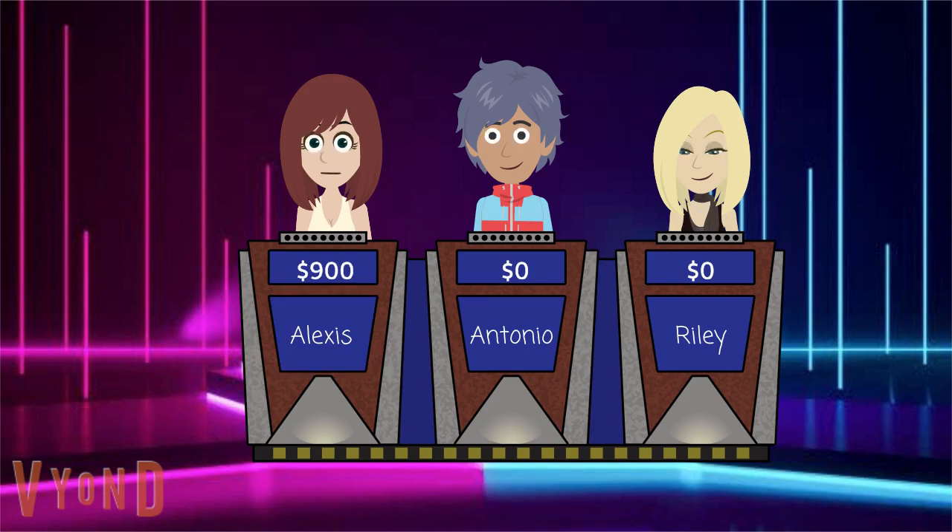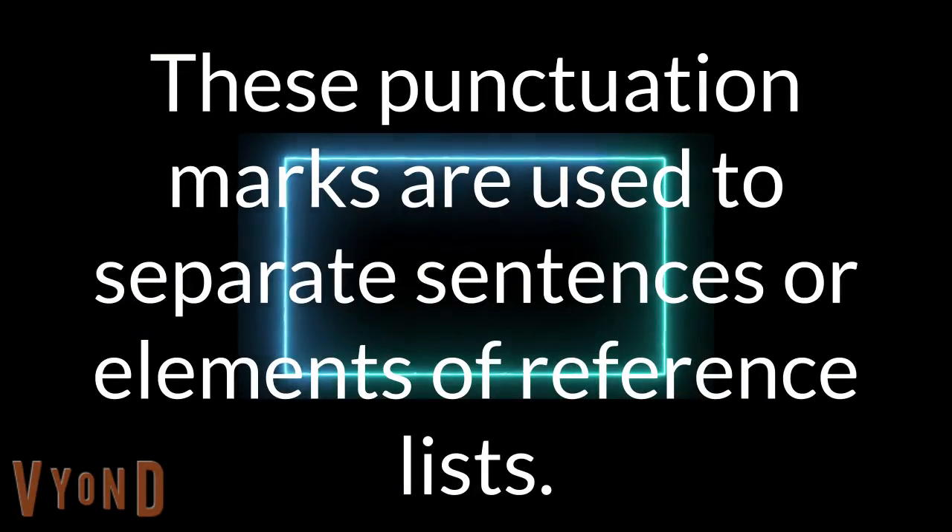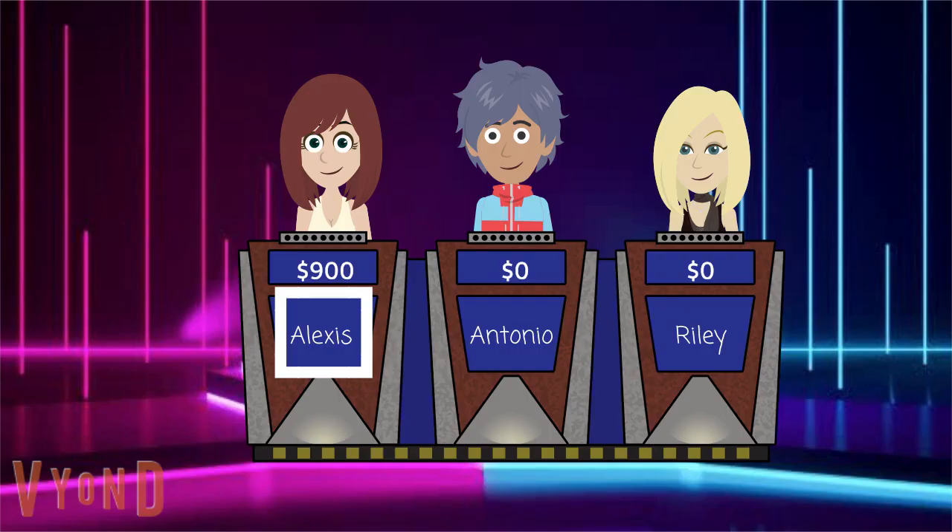Select another. Punctuation, 900. These punctuation marks are used to separate sentences or elements of reference lists. Alexis once again. Is it a period? I knew you could get it right.